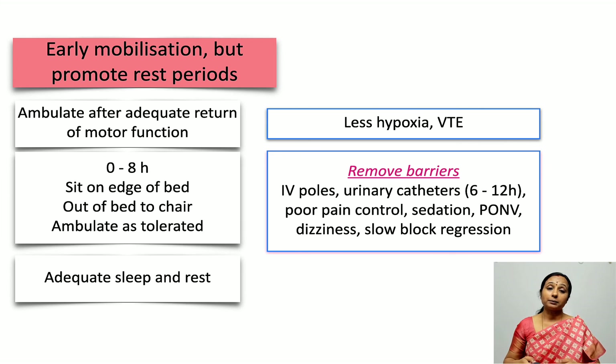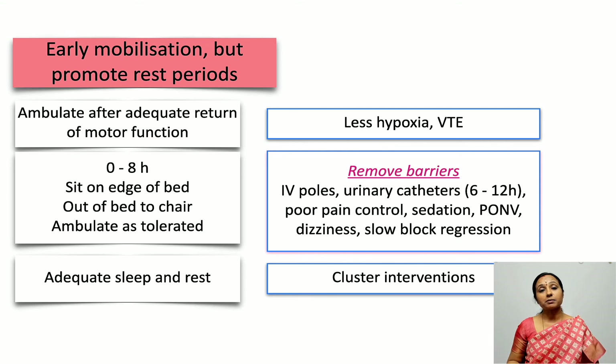The mother also needs adequate rest; otherwise she may go into fatigue and depression. Cluster interventions are recommended — rather than having multiple staff members visit separately for vital signs, analgesia, etc., all necessary procedures should be performed in one visit so the mother can rest uninterrupted afterward.